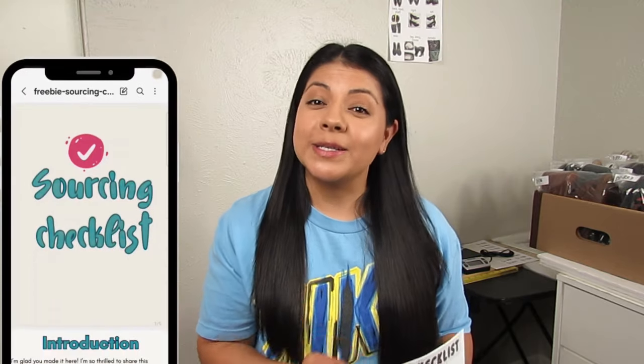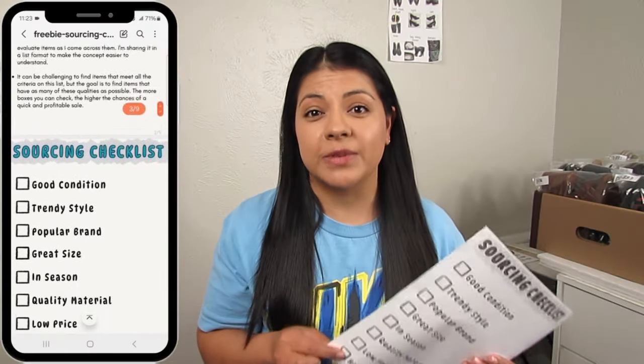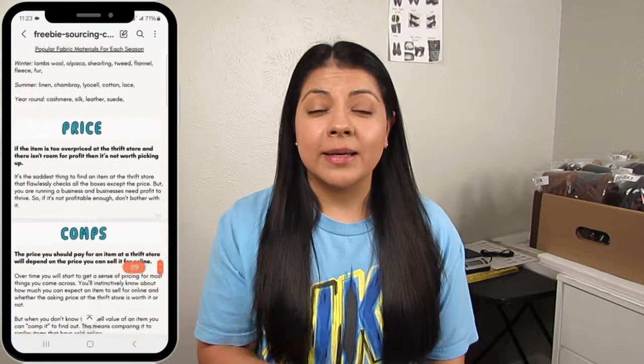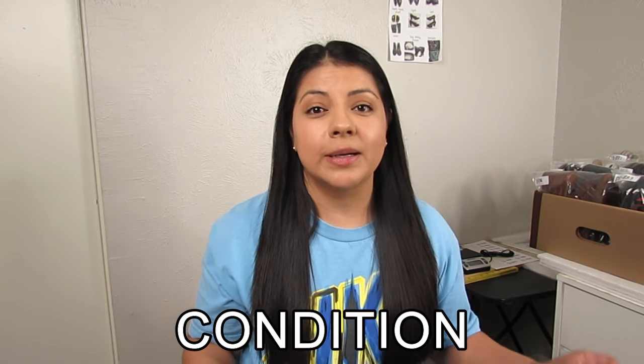There are eight items on this checklist — these are great features you should be looking for in items you're considering picking up to resell. I'm going to go over each one, but I did create a free download of this checklist with more tips and details. If you want your own copy, I'll leave a link in the description for you to download it for free.